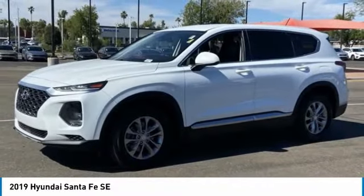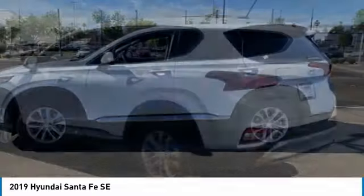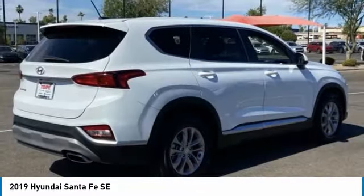You are going to love the 2019 Santa Fe. Style, quality, performance, value — need we say more? This vehicle has less than 25,000 miles.